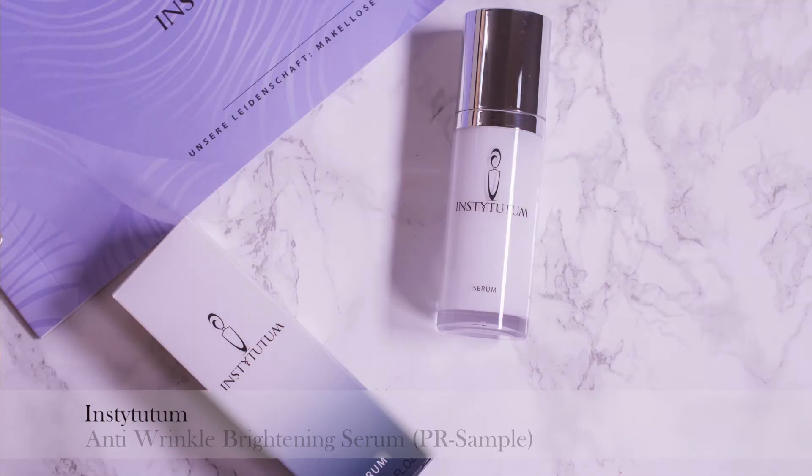Then a serum — the Instytutum Anti-Wrinkle Brightening Serum. It was a PR sample with lovely, Instagrammable packaging and I fell hard for this serum, which is a shame because it's $180. It has hydrating ingredients, niacinamide to combat hyperpigmentation, antioxidants, and vitamin C. When using it, my skin looked brighter, more awake, more alive. I've been going back and forth on repurchasing, but the lovely PR sent me another bottle, so I don't have to decide yet — but I think it's really worth it.